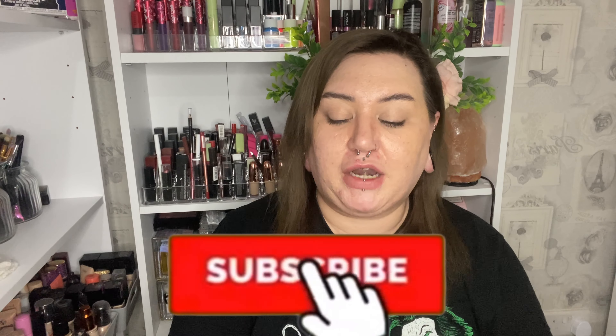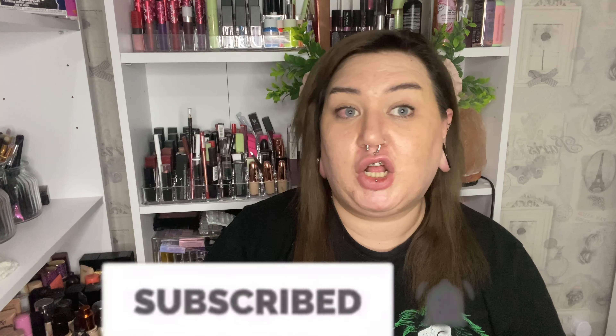Hi guys, welcome to my channel. I've done a lot of shopping recently and I thought I would share what I've got. Honestly, I've done so much shopping the past few days — it's been arriving the past few days — but on payday I literally laid in bed at half past six in the morning and I spent so much money that I'm kind of worried that I have like a spending addiction.